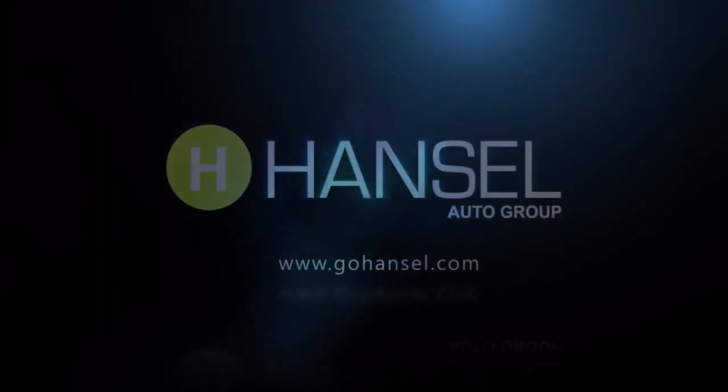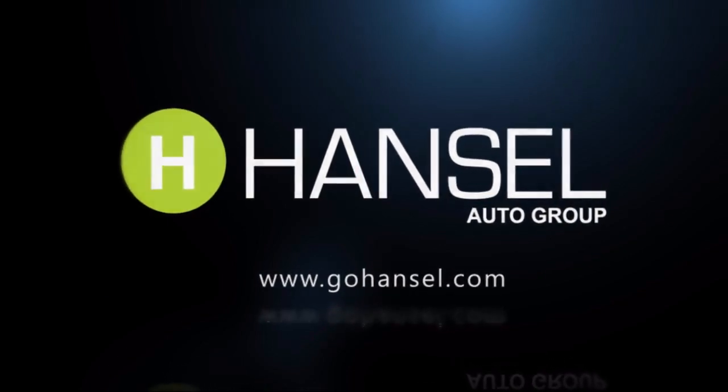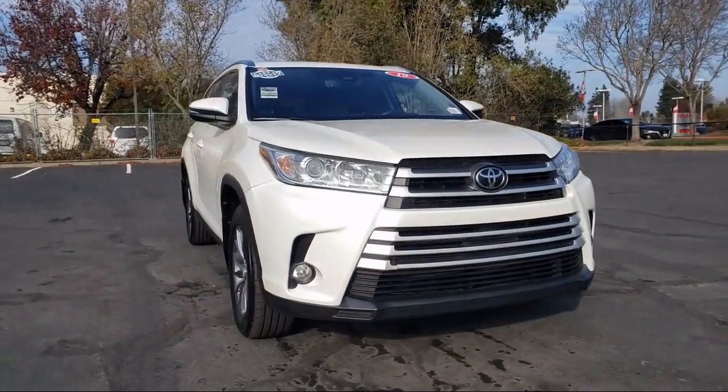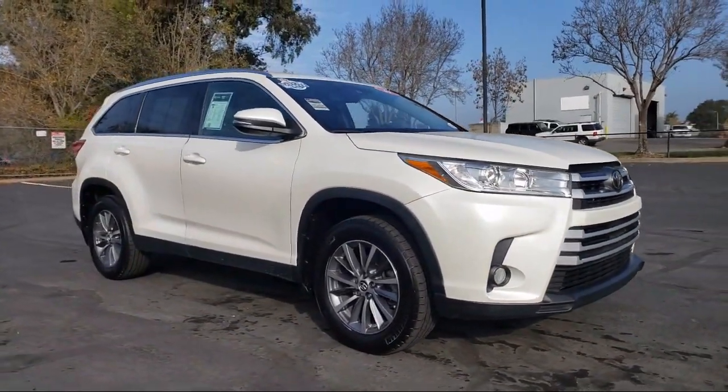For over 50 years, the Hansel Automotive Dealers have been the North Bay's premier automotive dealer group. Here's another example of a great vehicle from our huge selection of quality pre-owned cars and trucks. It comes equipped with the following options and features.